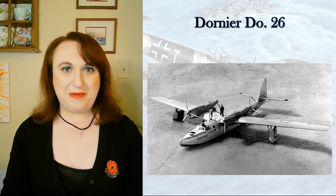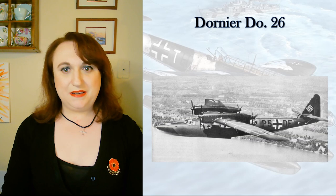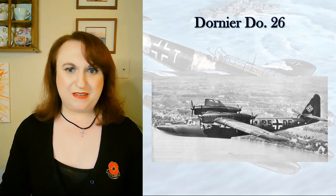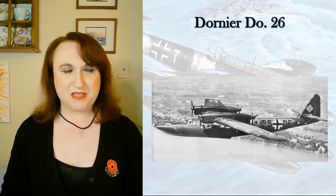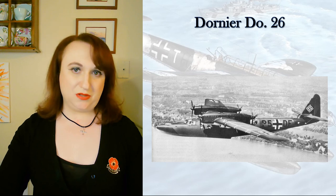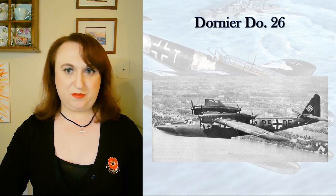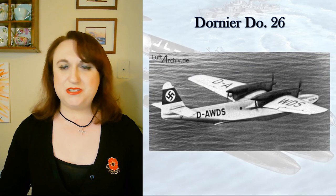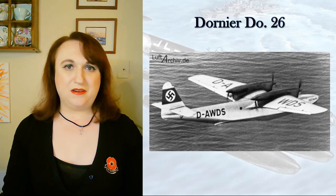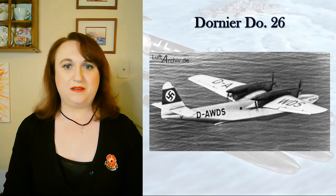Unfortunately, when they were sunk they had mountain howitzers that the Gebirgsjäger definitely needed — they were discovered by Hurricanes of 46 Squadron at Rombaksfjord outside Narvik, and that was the end of them. Of the other three examples, V-5 was lost in a failed catapult launch off the Friesenland off the coast of Brest. The other two just disappeared into the fog, living out the war at the Erprobungsstelle in Travemünde — they didn't really have a place to be either.